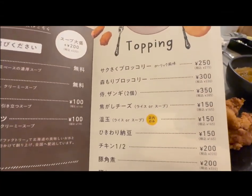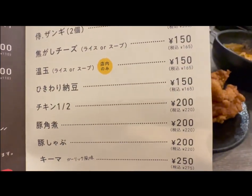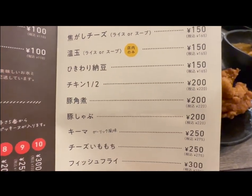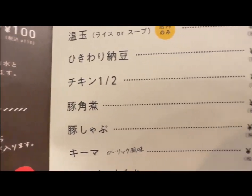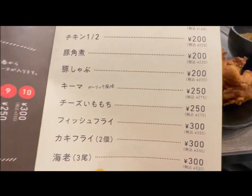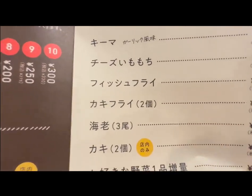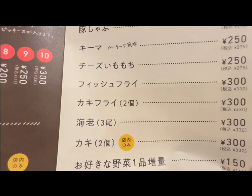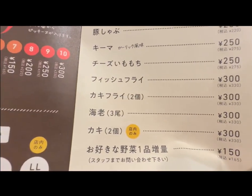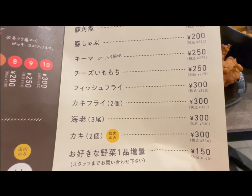All the toppings are here as extras. You can get chicken — half a chicken, which I believe is baked. You can even get pork kakuni, which is that fatty pork chunk. Looks like you can also get ebi, which is shrimp, for 300 yen, or kaki — which looks like oyster. I didn't know that was oyster.